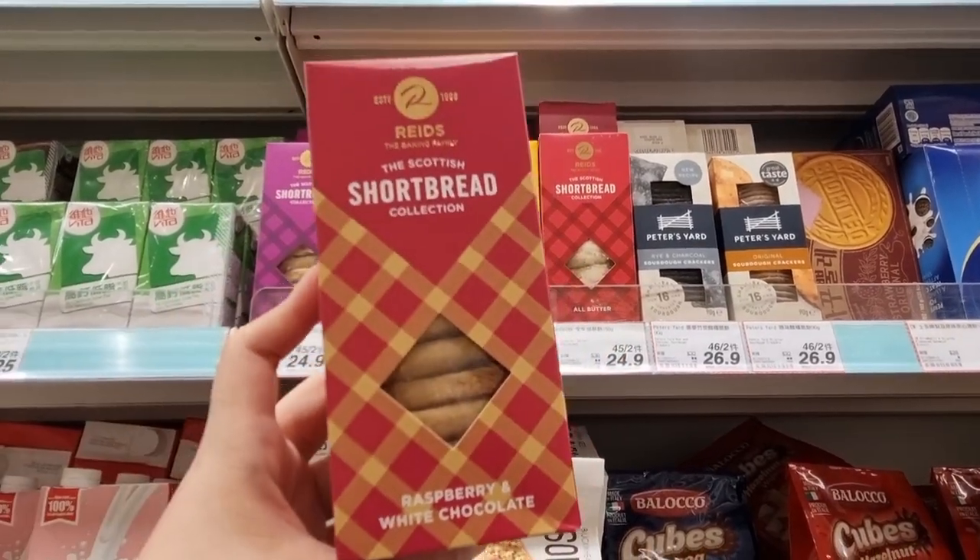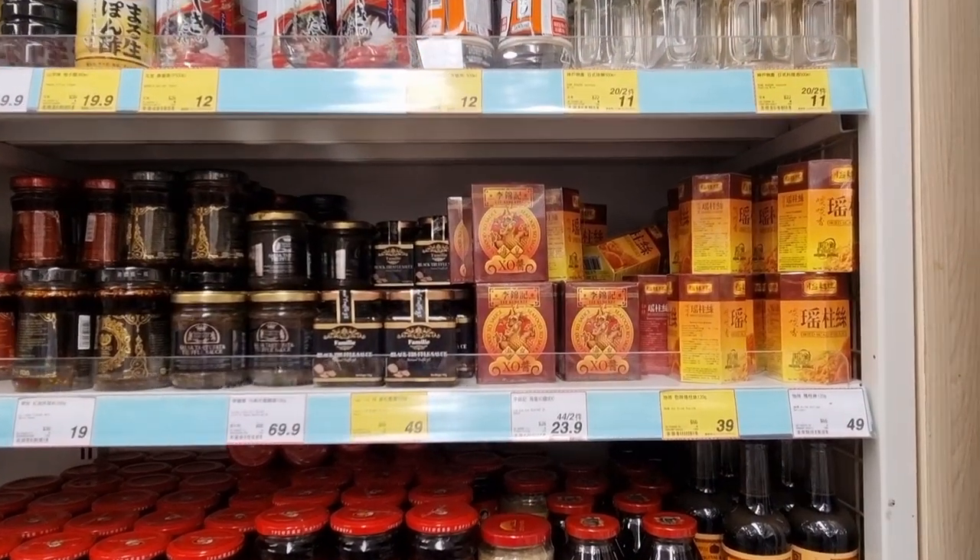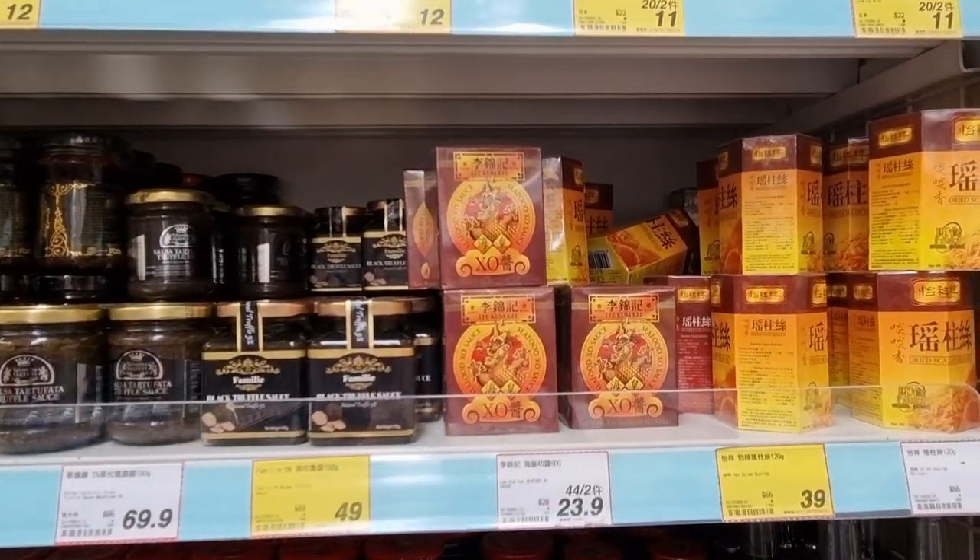$45 for two boxes — I'm going to stock up on this, especially the raspberry and white chocolate, which was the one I tasted. So delicious, perfectly buttery, so I think this will be the same. My mom stocked up on XO sauce.